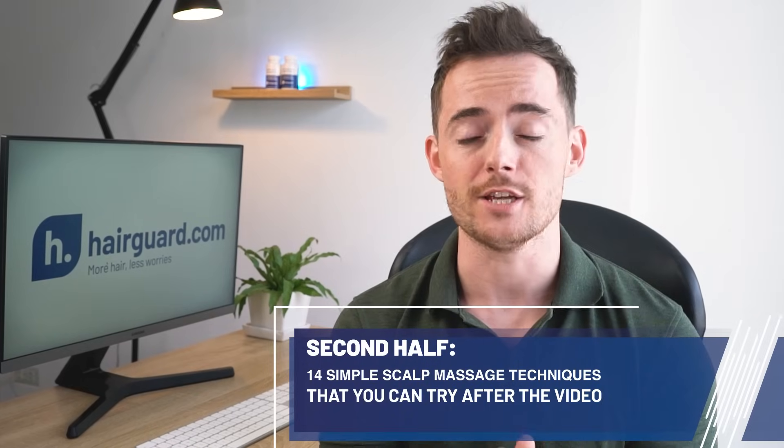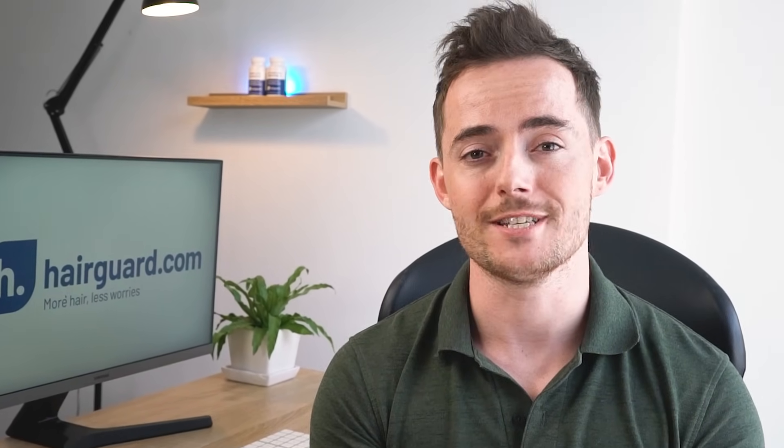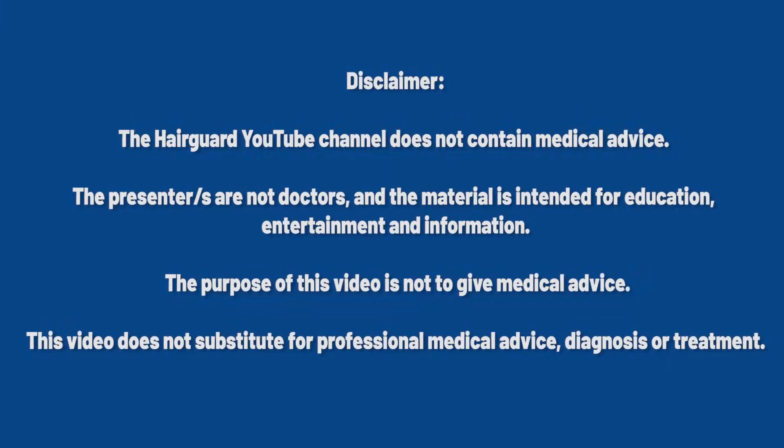You can get started with most of these as soon as you finish the video. Regardless of whether you're using drugs or taking a natural approach to combat hair loss, scalp massages can be beneficial. Let's get straight into it.